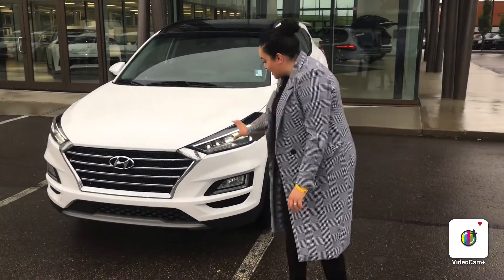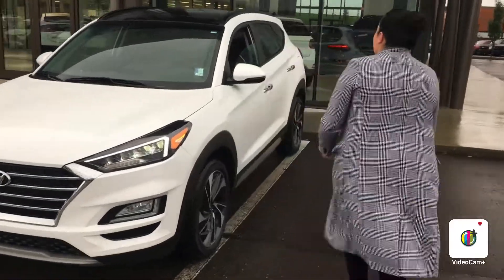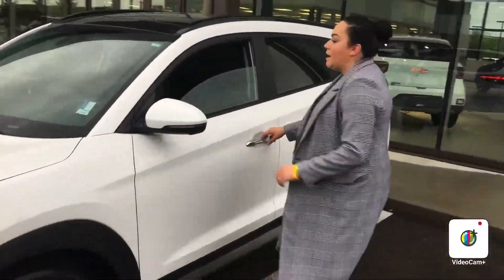As you can see, we have this nice LED that comes in this package. On the inside here, we do have heated seats, power door locks, and power mirrors.